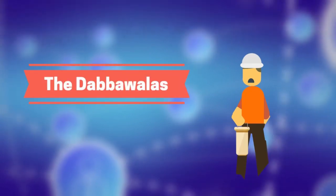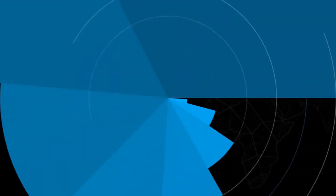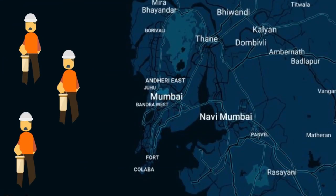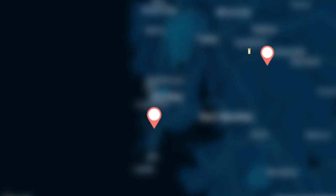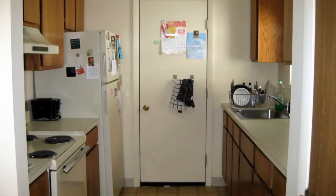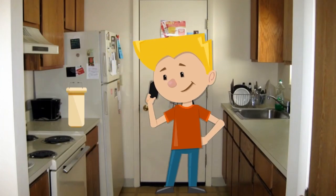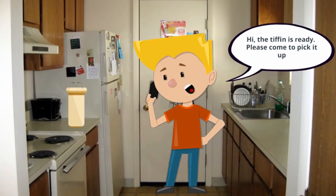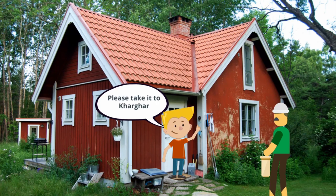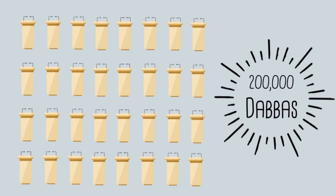One famous network in Mumbai is the Dabbawalas. In this video, we will try to understand the concept of routing by observing how the Dabbawalas deliver tiffins over large distances — and that too quite reliably. It starts in the kitchen. Meet Anupam. Once the tiffin is ready, Anupam calls the Dabbawala Mohan to pick up the Dabba from his address. The Dabbawala takes the tiffin and leaves to pick up Dabbas from other nearby houses. In Mumbai, 200,000 such Dabbas are delivered within 3 hours.